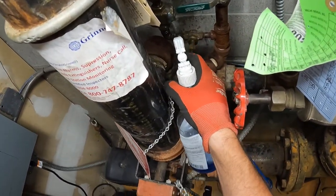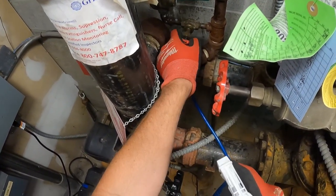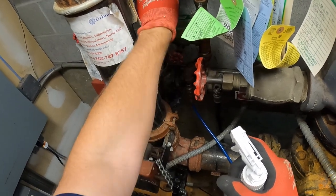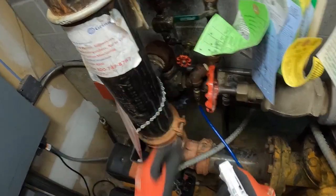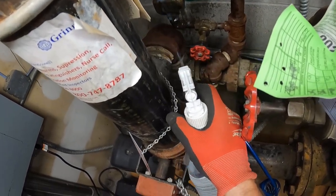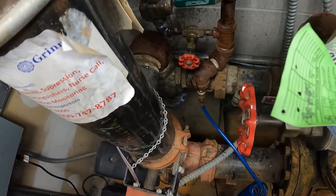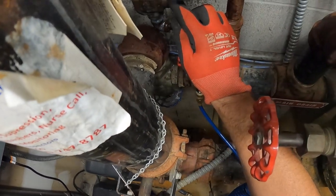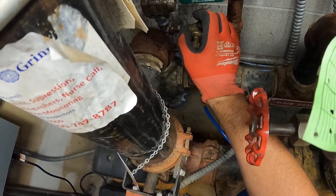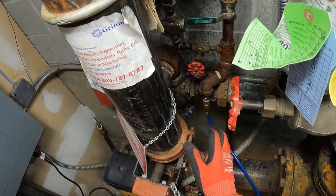I had the three-quarter globe valve shut off on the system and noticed my temporary air compressor was losing air. I soaped everything down to find the leak — it turned out to be the strainer on the air maintenance device. So I re-hooked up bypassing the regulator on the air maintenance device and just used the regulator on my temporary compressor, since this is a temporary setup. That worked out just fine.